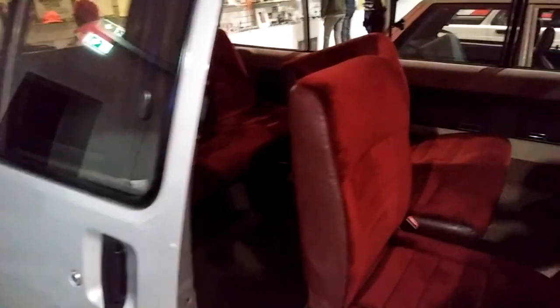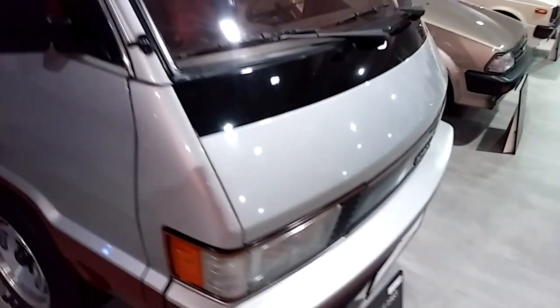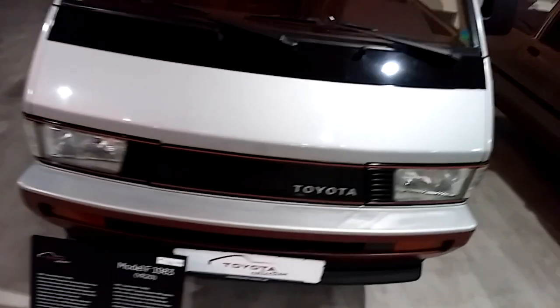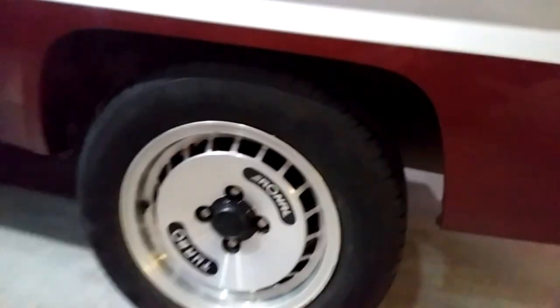Here we have a Toyota Model F — a very luxurious van. It looks like an old sofa from the inside, interesting color combo, very good condition. I bet it hasn't got too many kilometers on its clock. Plushy seats and hard plastics everywhere, but this is typical for this era. Very spacious, it has eight seats. And very cool Ronal turbo wheels.